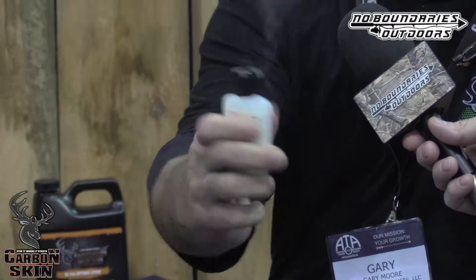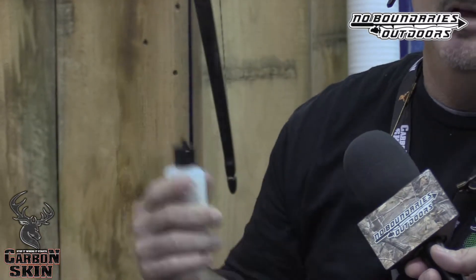We have our glow smoke wind checker. This product was chosen as a top 10 most innovative product at the 2016 ATA. It looks like a regular wind checker, but it actually glows in the dark. We have a patent on this. Great product — you won't find it anywhere else except carbonskinproducts.com.